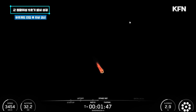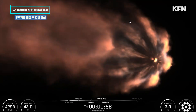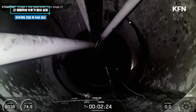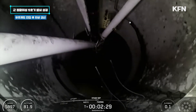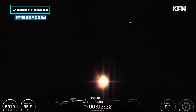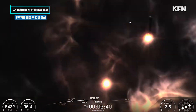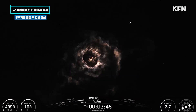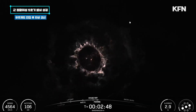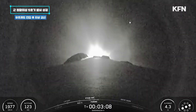Following that, the Falcon 9 vehicle trajectory is nominal. Then we'll see the start of the boost back burn on the Falcon 9 first stage, followed by fairing separation. Confirmed. Stage 1 boost back start up. MVAC start up. Fairing separation confirmed.